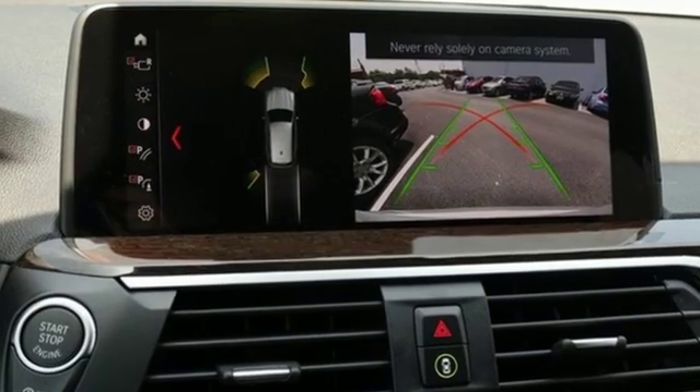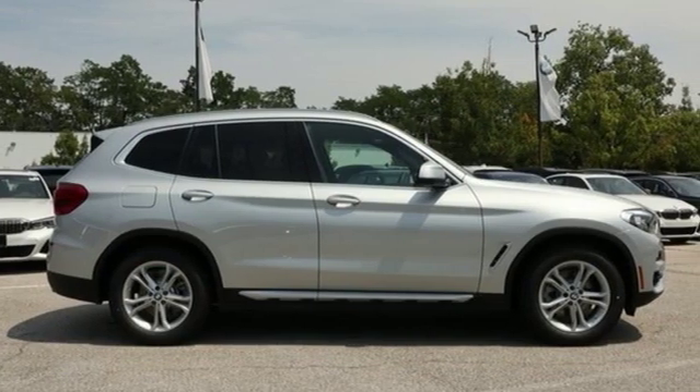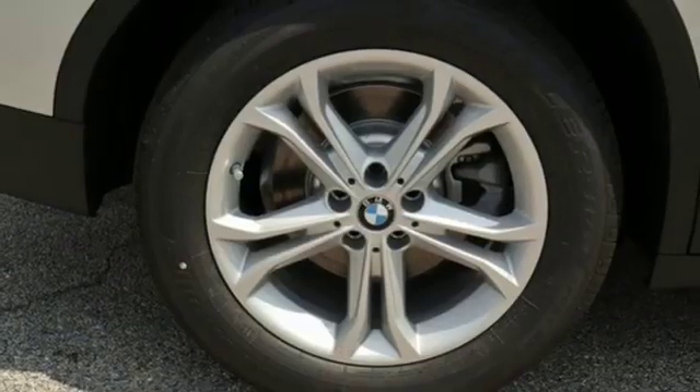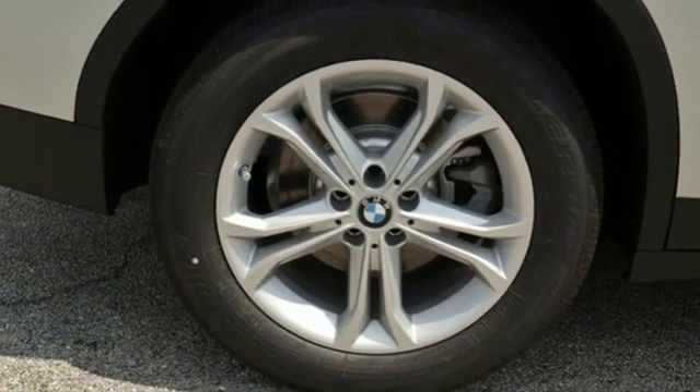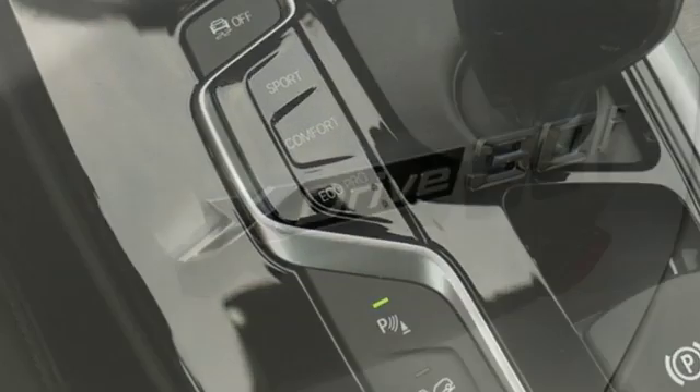Motor Trend reports with newfound suppleness to its suspension setup, greater agility, stronger performance, reduced thirst and expanded roominess, the X3 feels much more like something conceived in Munich should. BMW — sheer driving pleasure.